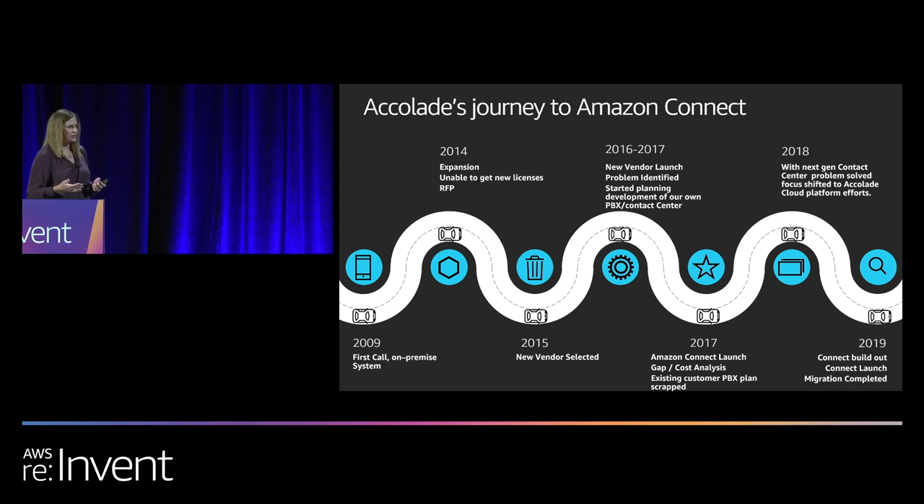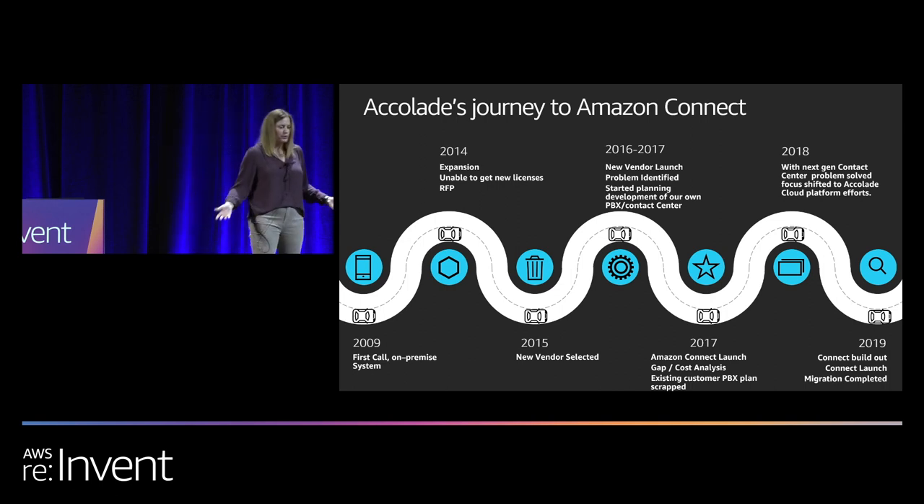We got to the point where we were actually considering bringing a PBX in-house, which seemed really old school, but we said at least we control it — it's in our own hands to control our destiny. But in March of that year, as we were basically getting ready to brief our executives on this new approach, Amazon announced the launch of Amazon Connect.